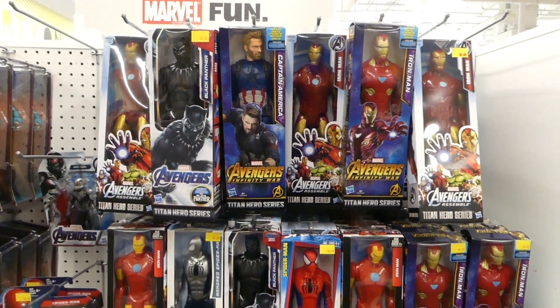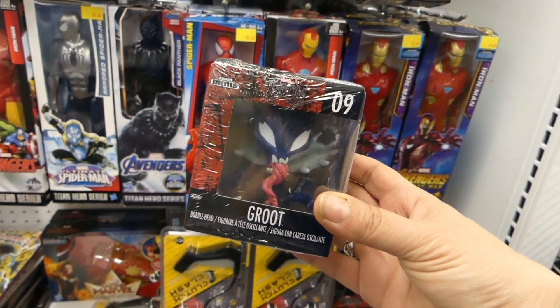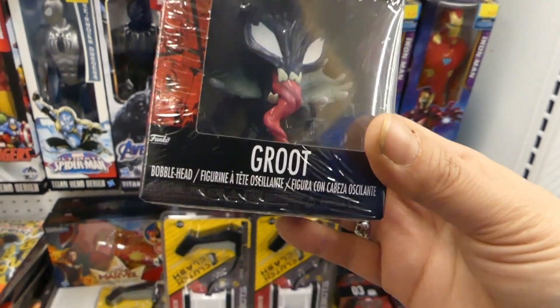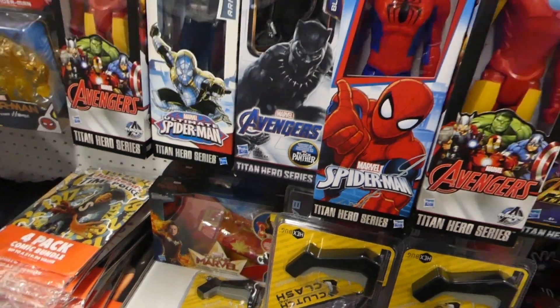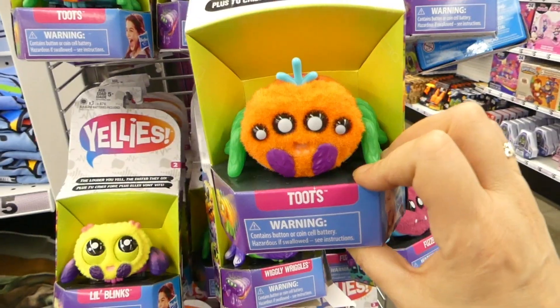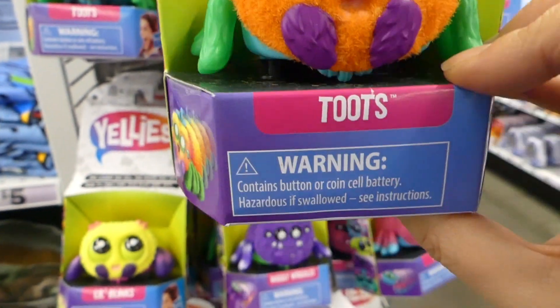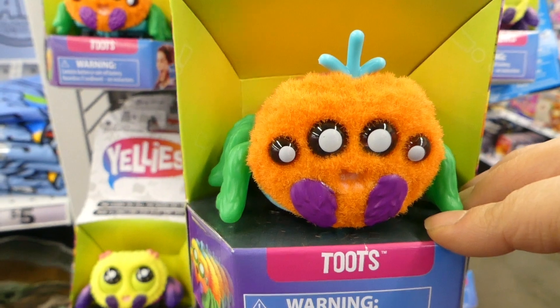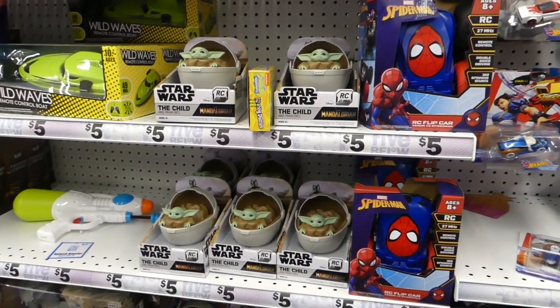And they've got different Marvel characters — they're pretty cool. But guys, what's this? Groot? That's not Groot. Oh, I see — they are mashups. It's Venom with different characters. These are really cute, I always wanted one of these. They've got more of the remote control Baby Yoda Child in the Pram.